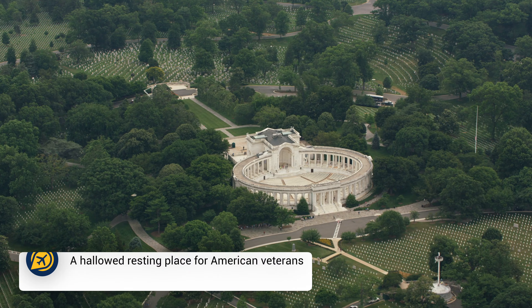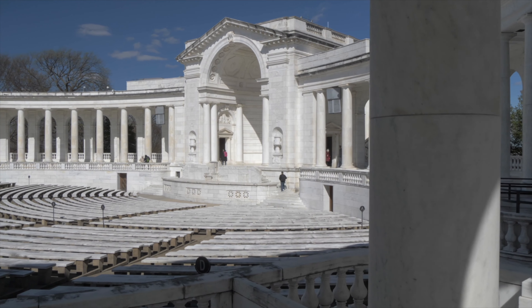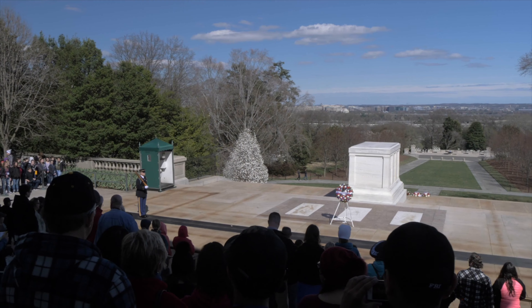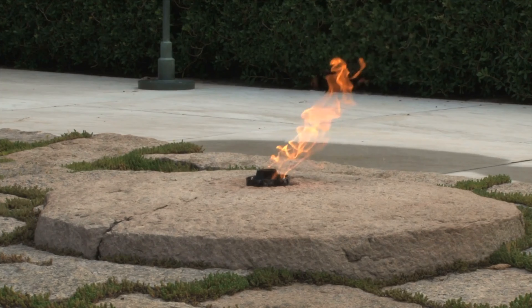While not technically in DC itself, Arlington National Cemetery is just a few minutes' drive from the National Mall and free to visit. This is a moving, haunting experience and we recommend seeing the changing of the guard at the Tomb of the Unknown Soldier. You can also pay your respects at the gravesite of President John F. Kennedy and then explore the historic Arlington House, the former home of General Robert E. Lee.